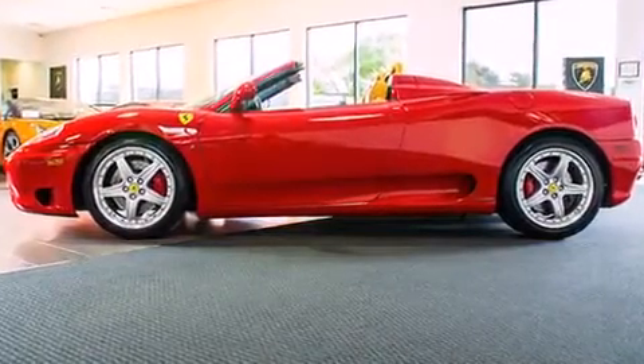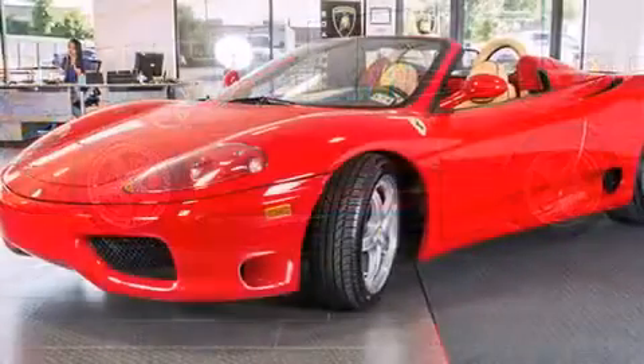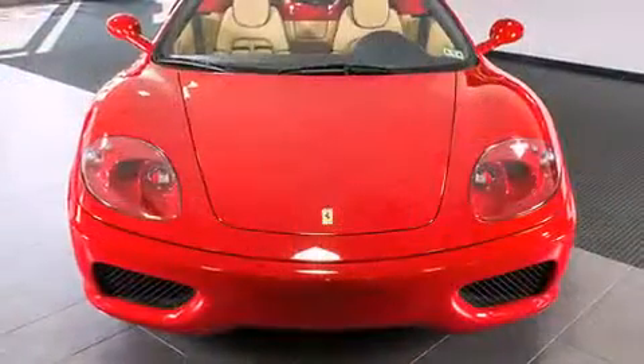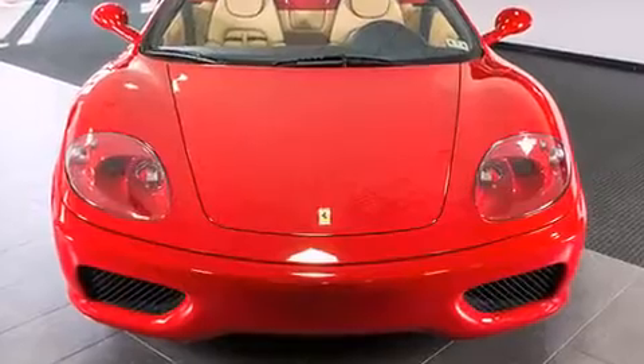It includes leather upholstery, one-touch window functionality, a tachometer, an outside temperature display, a power convertible roof, remote keyless entry, and much more.